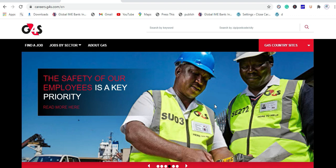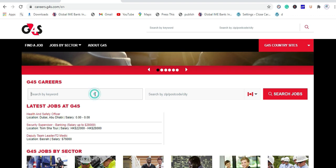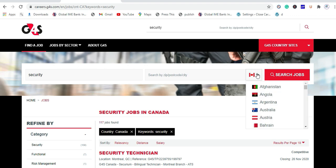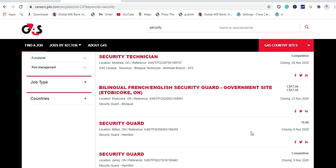Now you are on the official job portal of Group for Security company. You can choose the country you want to look for a job from here. Then type keywords — for example, type 'security'. You can also look for jobs in other countries if you want to apply for international opportunities.